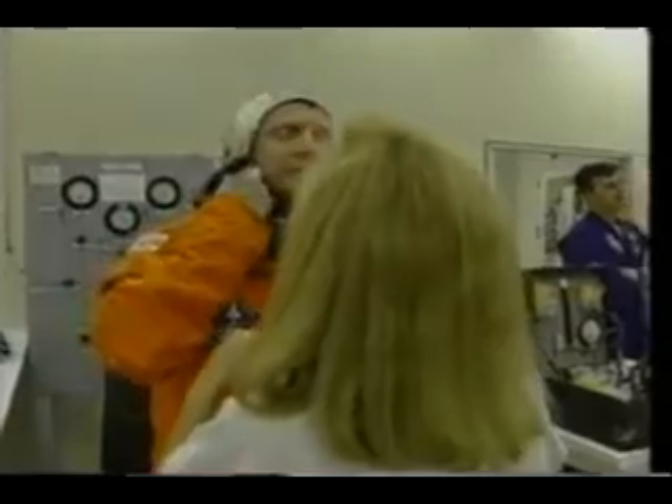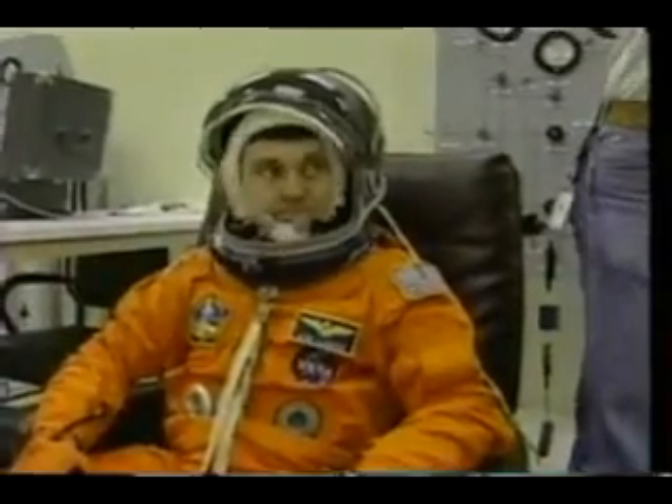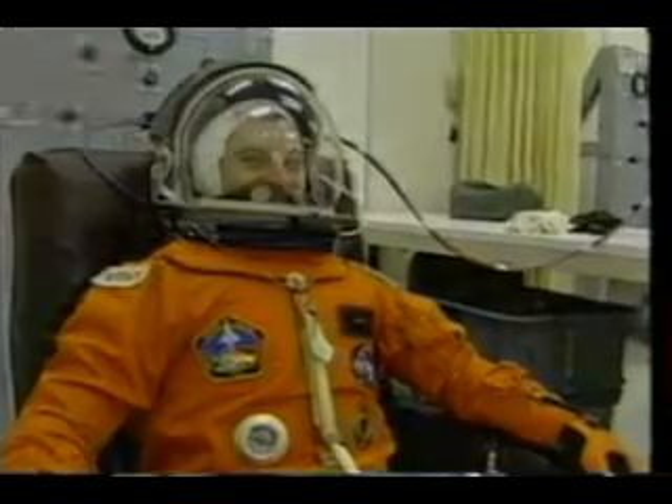I've already introduced the crew, but here we are again suiting up. There's Bob. These suits are uncomfortable but necessary, and we're used to them now. We have some terrific folks that maintain them for us and make sure they fit us right, and we've gotten pretty used to wearing them.